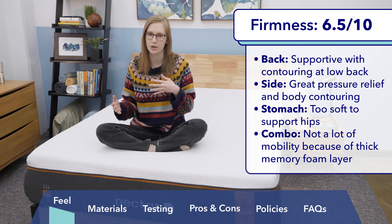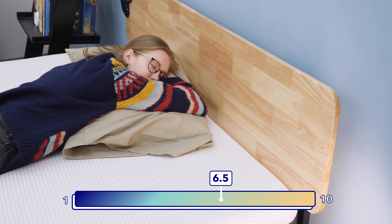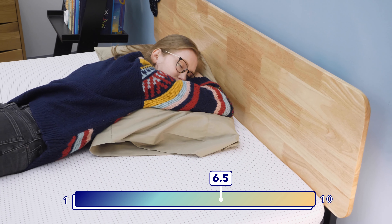On my side, I got a great amount of pressure relief, with nice body contouring and support. When I rolled onto my stomach, I did feel my hips sinking in a little bit, so if you're a stomach sleeper I'd probably avoid it — you need a firmer mattress to keep your back in a nice straight line. When trying to roll around and change positions, because of the memory foam layer I did feel more hugged by it, so it was a little hard to change positions on this Nectar.